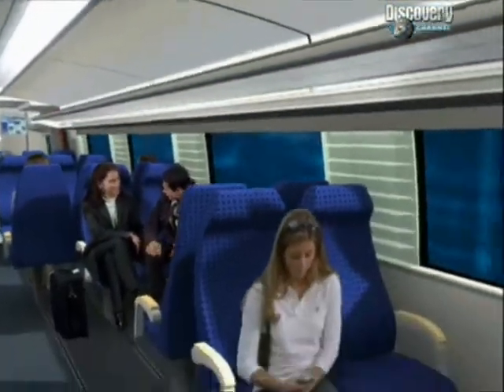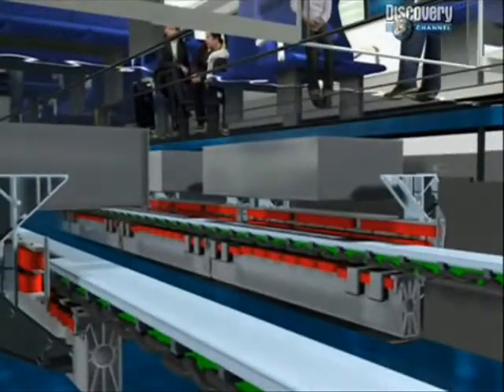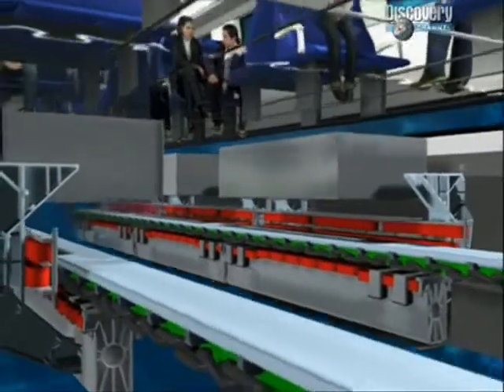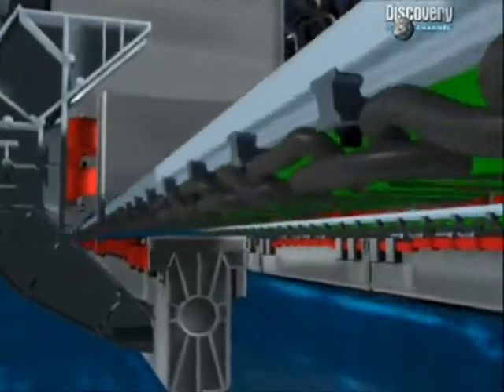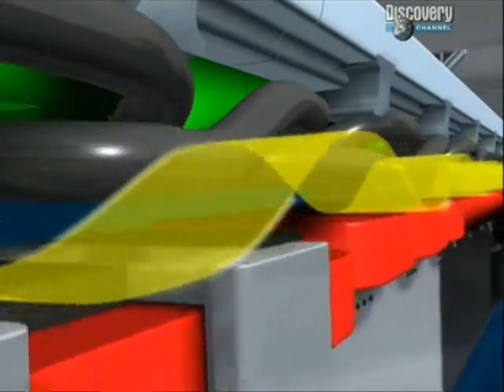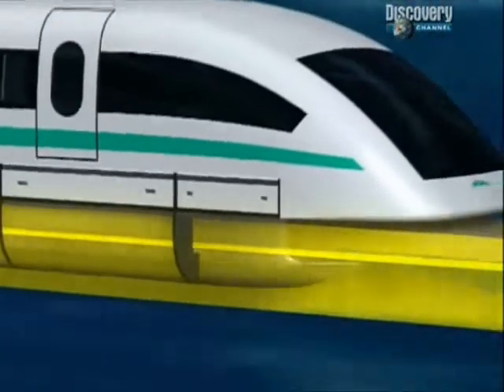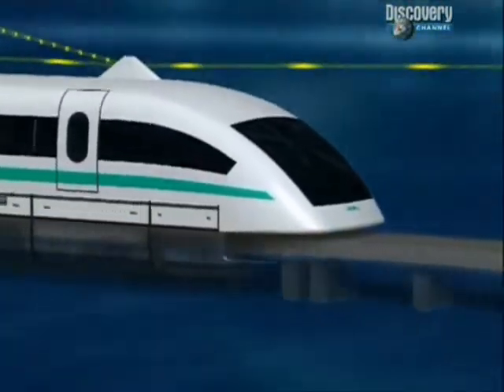Like Laithwaite's linear motor, the maglev track contains a row of powerful electromagnets that create enough upward force on magnets in the train to lift it into the air, and when switched on in rapid succession, provide enough horizontal force to propel it forward. To brake, the magnetic field is simply reversed, and magnetic forces act on the train in the opposite direction.